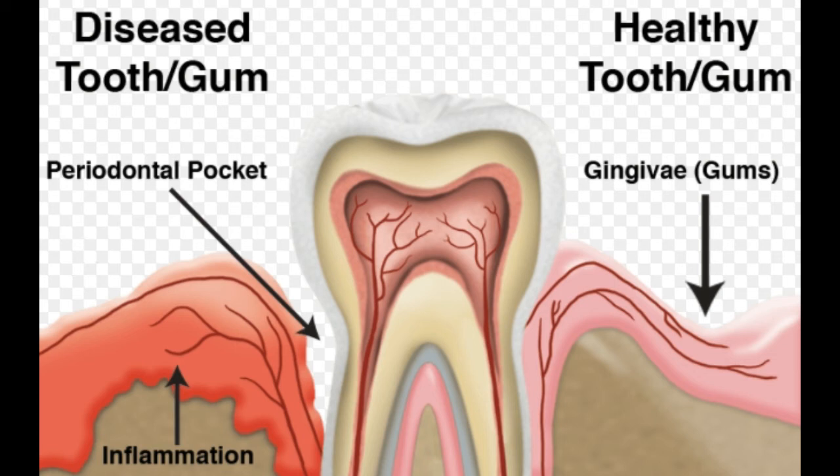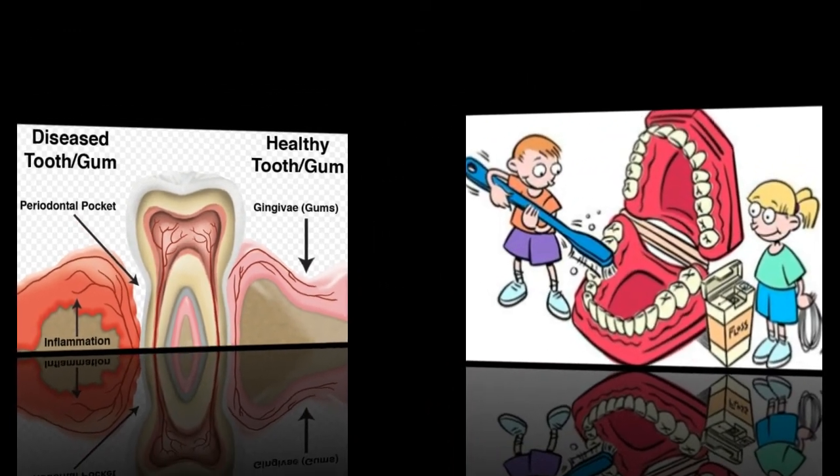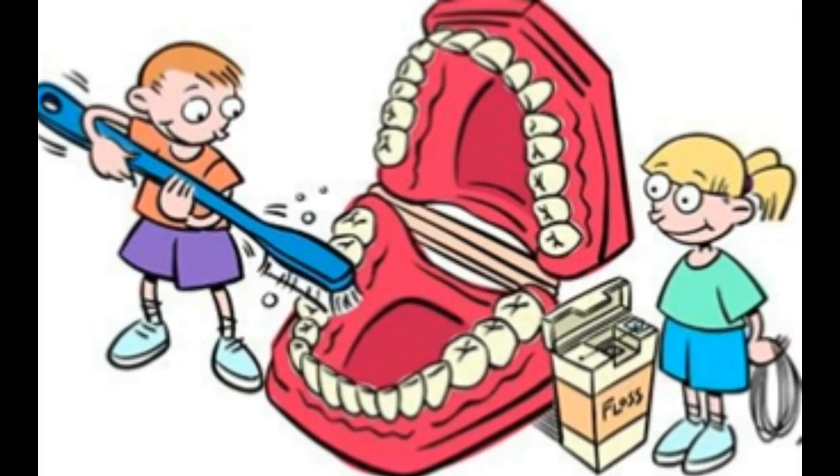During orthodontic treatment, the orthodontist should monitor the periodontal conditions of patients with diabetes and keep control over inflammation. As with all orthodontic patients, maintaining strict oral hygiene is very important.